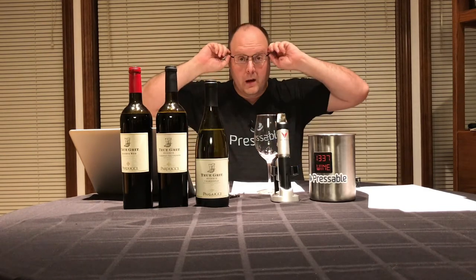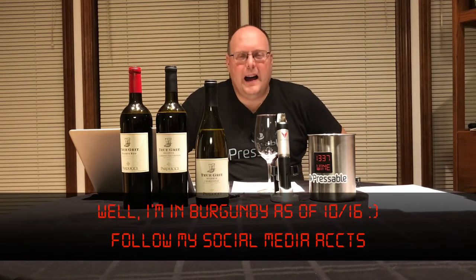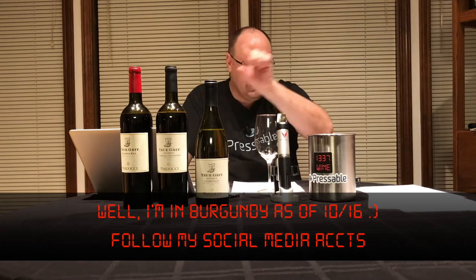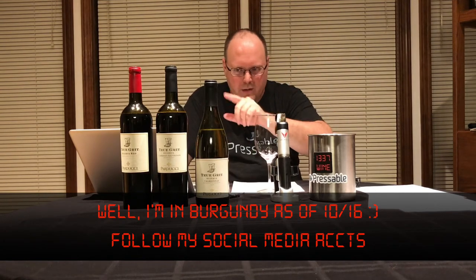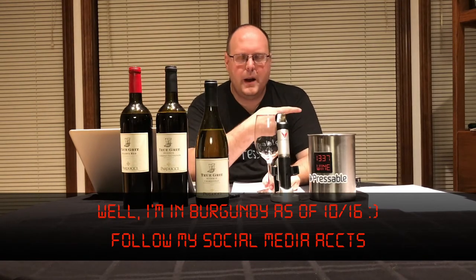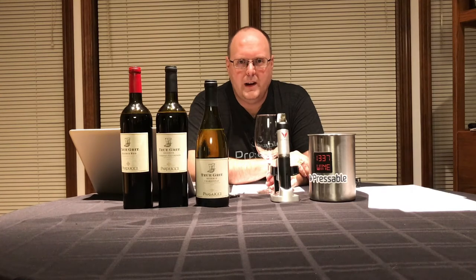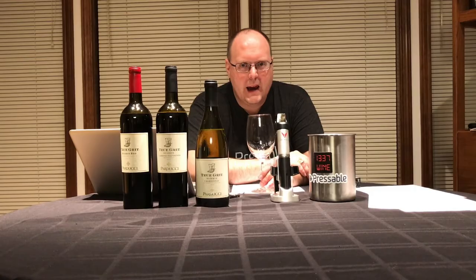Let's wrap this up. So this is episode number four. A month from now — end of September — I'm going to Burgundy, like really soon. As always, thanks for stopping by. Click the links above to friend me up, click the link below to learn more about Parducci, and you can hit the donate button over here for PayPal to help defray some costs to Burgundy. We'll see everyone again next time.